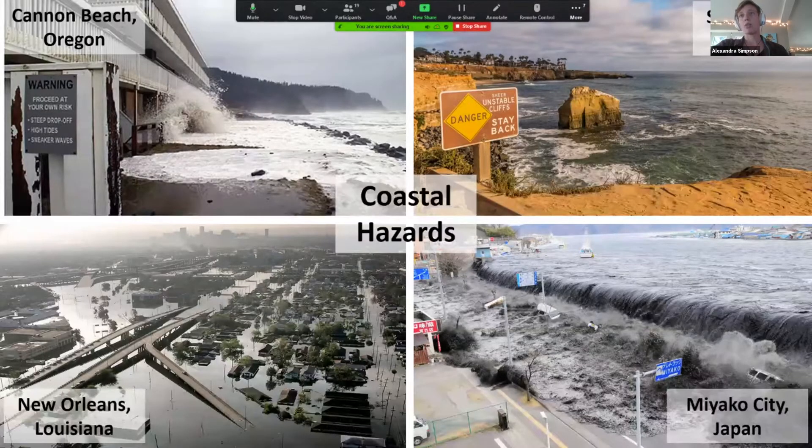A big component of what we study is coastal hazards. In the upper left, you see a picture from Cannon Beach, Oregon — an example of inundation from storm surge, where property is being flooded. The upper right shows my hometown of San Diego, where unstable cliffs experience a lot of erosion and people actually lose their homes. In the bottom left is a picture from New Orleans after Hurricane Katrina. And in the bottom right is Miyako City, Japan, after the 2011 tsunami — tsunamis are a really big point of interest in our field.